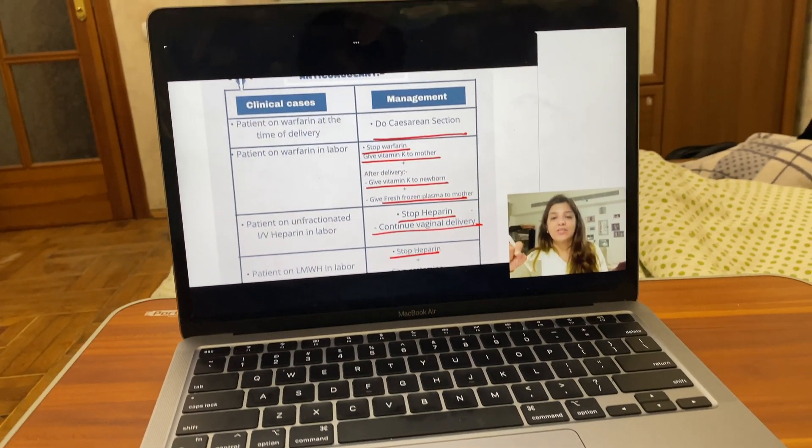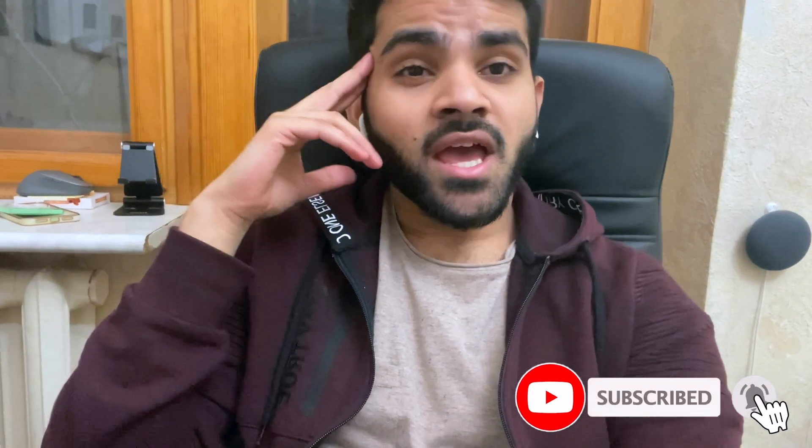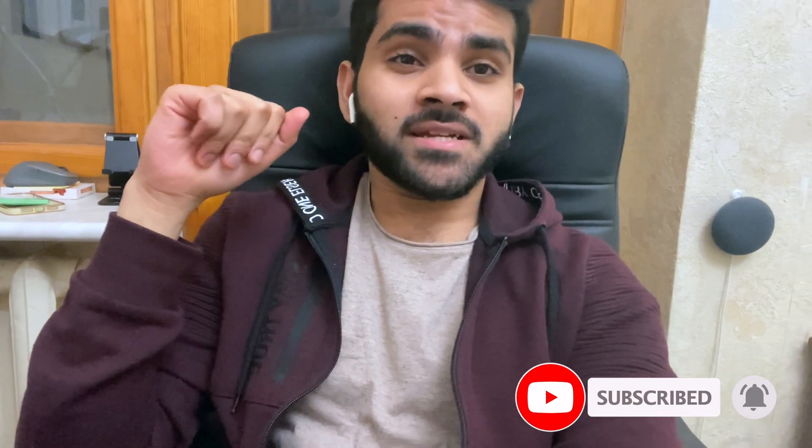I just want to say one thing — the way the instructor explains things is amazing. Done with the MCQ discussion video now. It was pretty long, around 2 to 2.5 hours. I highly recommend it if you are revising OBG — watch this video. The MCQs are good, but the discussion part is amazing.